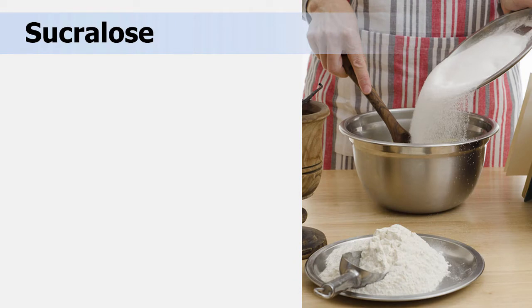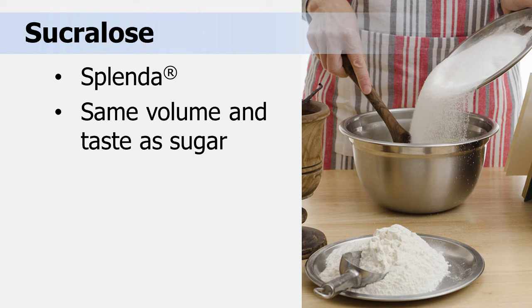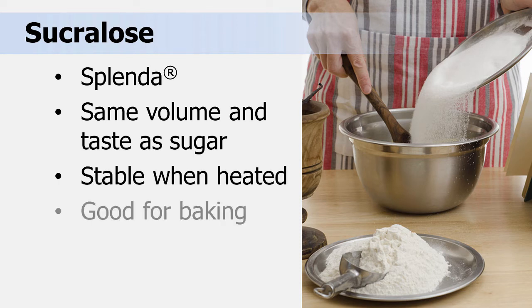Sucralose, also known by the trade name Splenda, has the same volume and taste as sugar. It is also stable when heated, which makes it an excellent choice for baked goods. Splenda is also sold in a brown sugar blend variety.